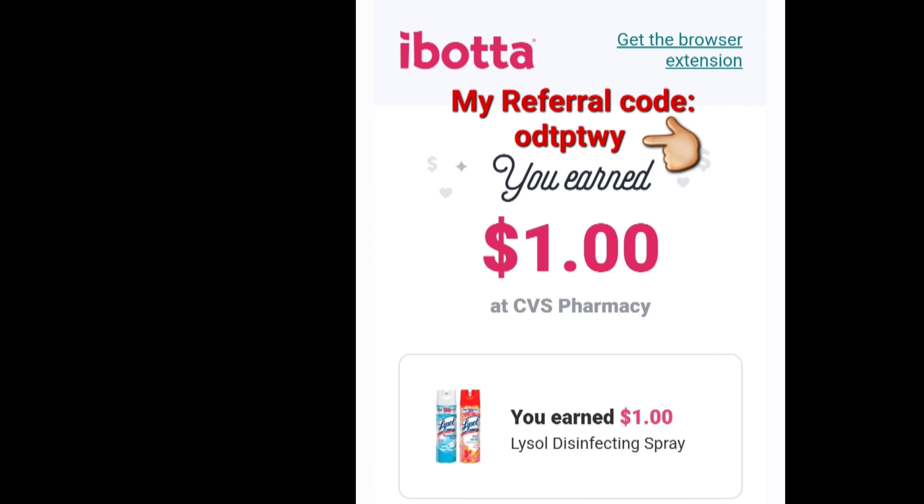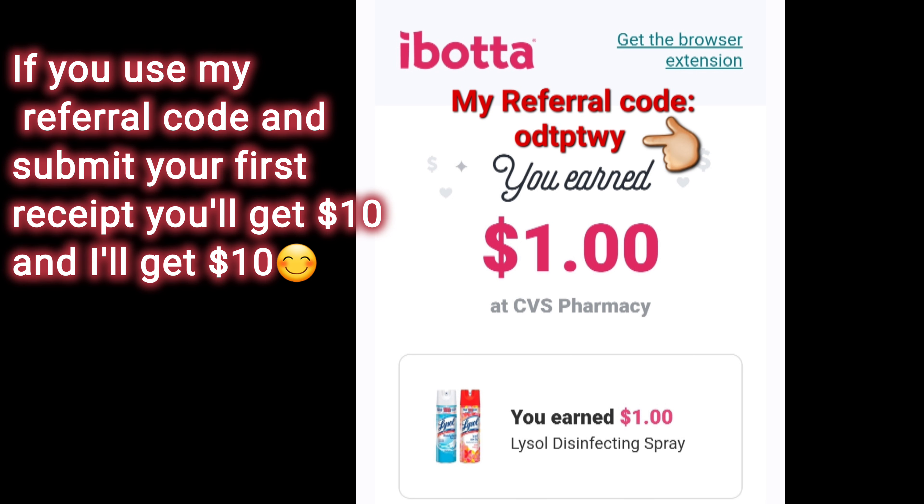If you have Ibotta, Ibotta is giving back $1 for the Lysol disinfectant spray. Ibotta is a rebate app — it does give you money back on selected items. It's free to download if you guys are interested.